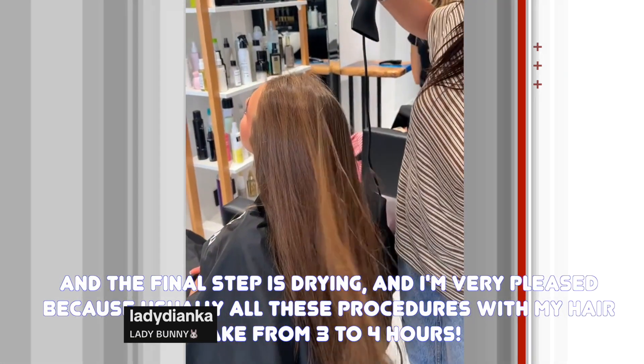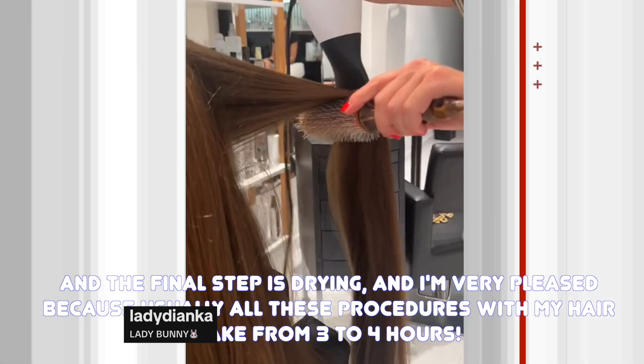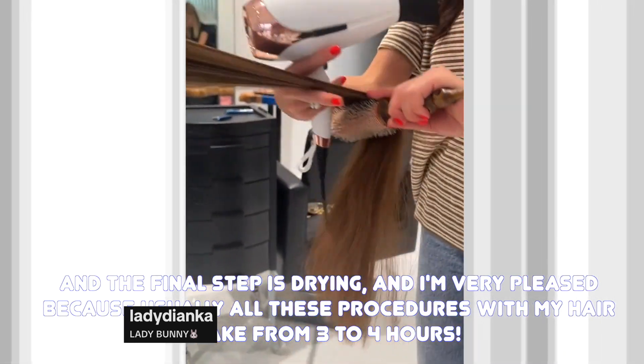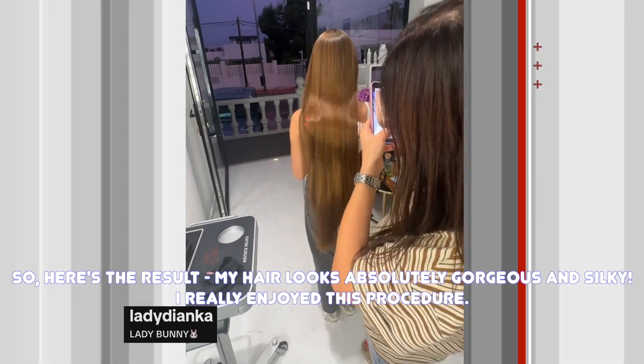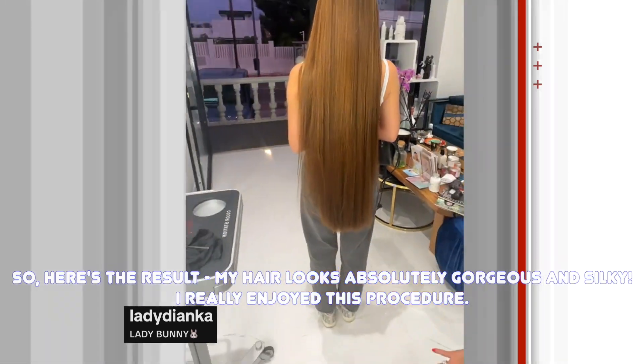The final step is drying, and I'm very pleased because usually all these procedures with my hair take from three to four hours. Here's the result — my hair looks absolutely gorgeous and silky. I really enjoyed this procedure.